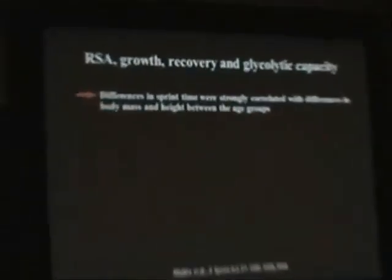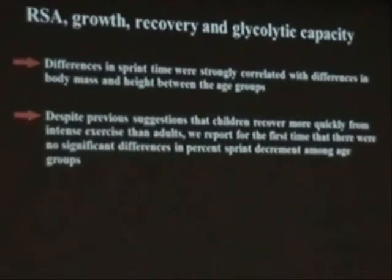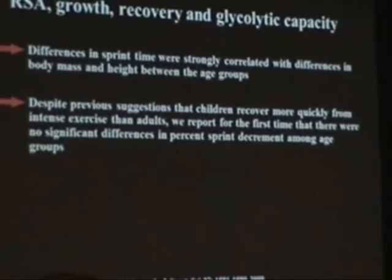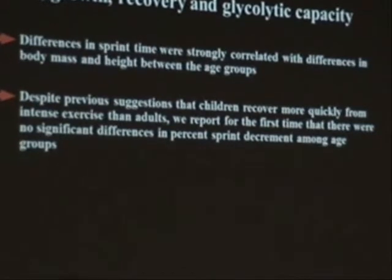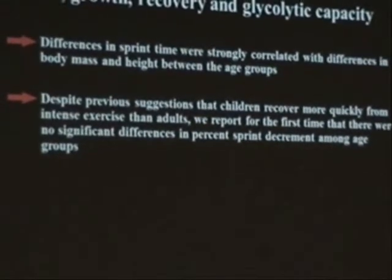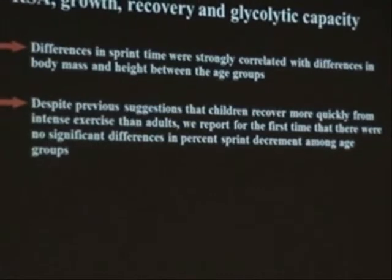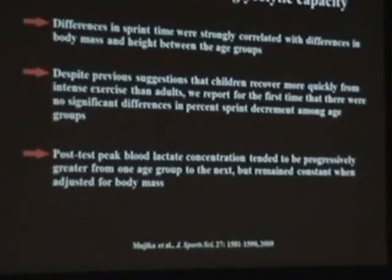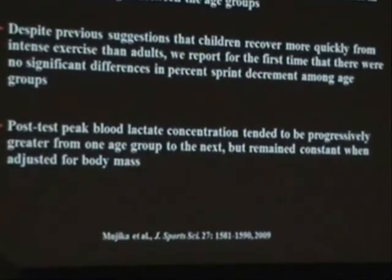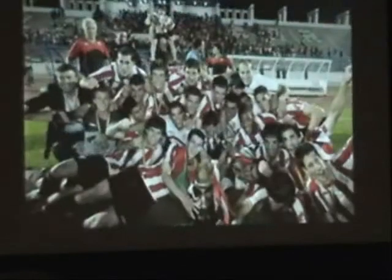Conclusions from this study indicate that differences in sprint time were strongly correlated with differences in body mass and height between age groups — growth had a huge impact on repeated sprint ability. Despite suggestions that children recover more quickly from intense exercise, we reported for the first time that there were no significant differences in percent sprint decrement among age groups. Although physiology theory holds that children don't produce much lactate due to their immature enzymatic systems, this appears not to be true for highly trained young players. Peak blood lactate tended to increase progressively from one age group to the next, but remained constant when adjusted for body mass — so the ability of children's muscle to produce lactate is as good as that of young adults.